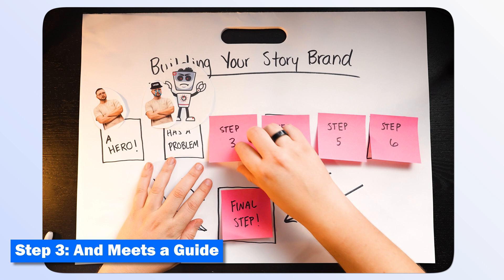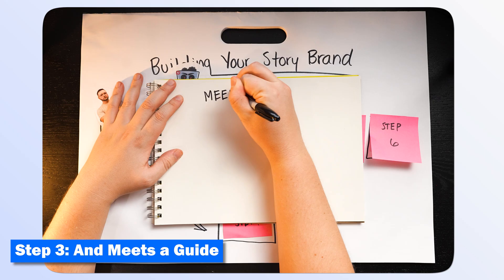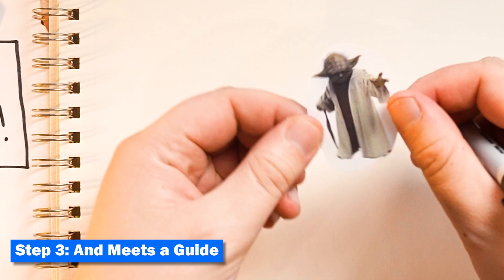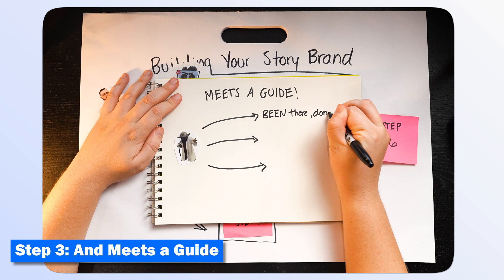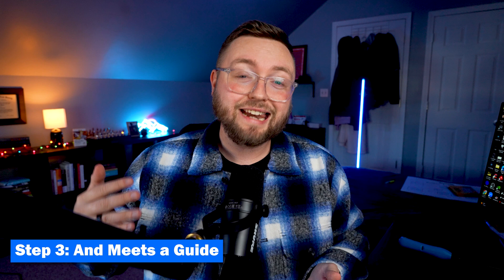Step three: your hero meets a guide. Every day people wake up with problems they don't know how to solve and they look for a guide to help — someone who has already been there and done that. Luke Skywalker had Yoda, and the guide in my story was me. I've built a brand on social media. I've helped businesses around the country grow on social media and get past the feelings of being defeated by an algorithm. Now it's your turn to position yourself as the guide to your hero.